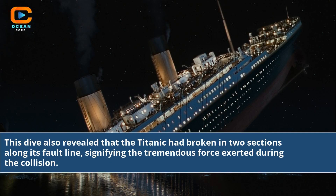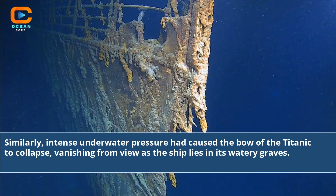This dive also revealed that the Titanic had broken in two sections along its fault line, signifying the tremendous force exerted during the collision. Similarly, intense underwater pressure had caused the bow of the Titanic to collapse, vanishing from view as the ship lies in its watery grave.